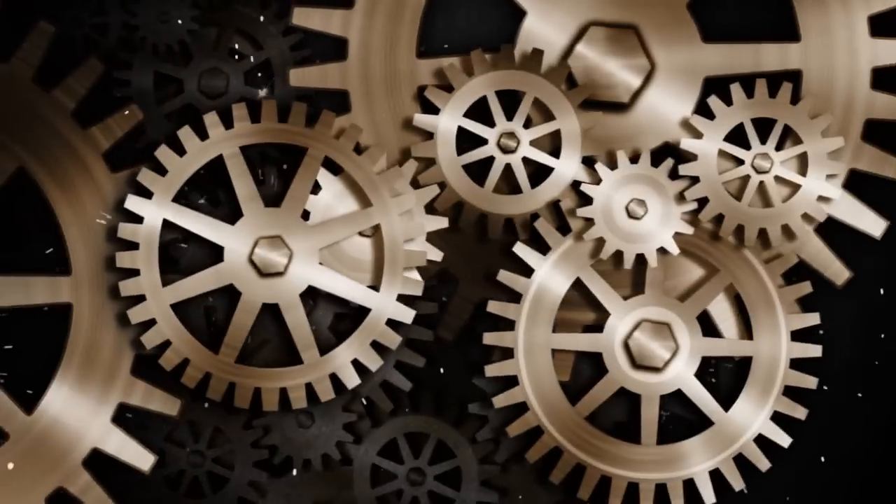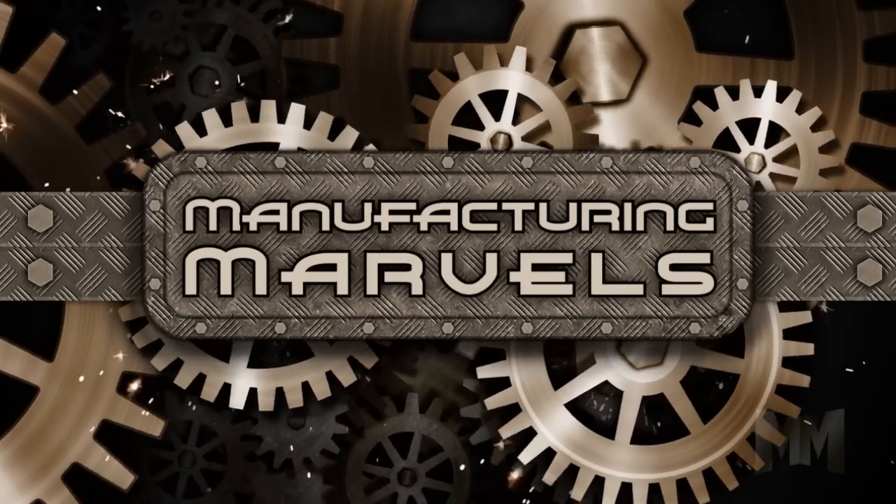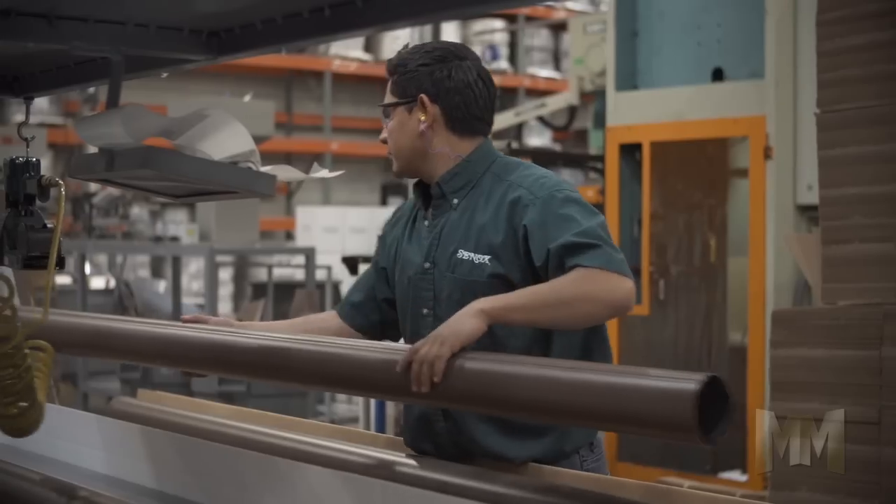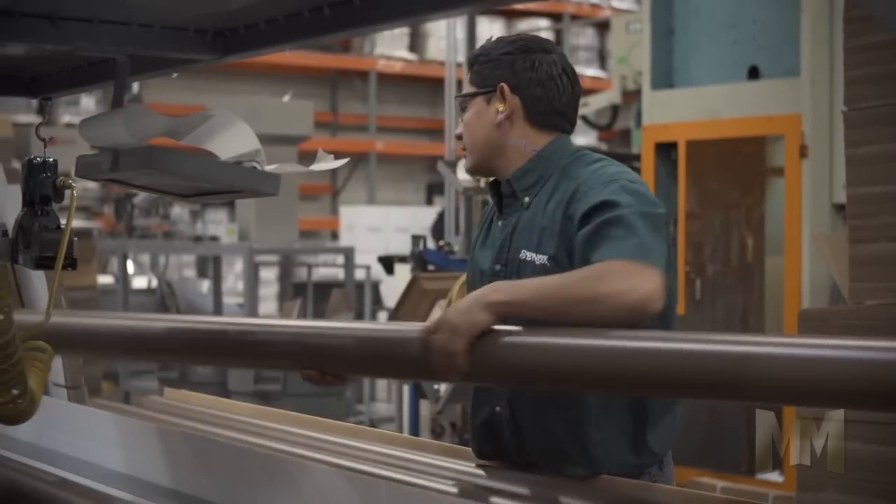Hi, this is John Criswell. Welcome to Manufacturing Marvels. Without a good rain gutter system, a house can sustain water damage over time to its windows, siding, and soil around the foundation.